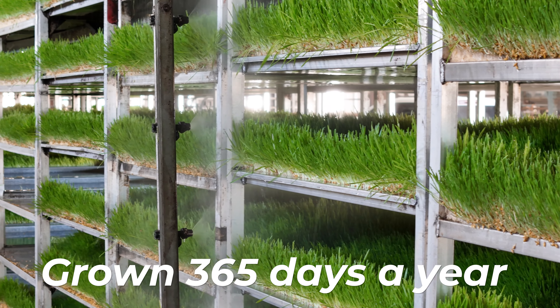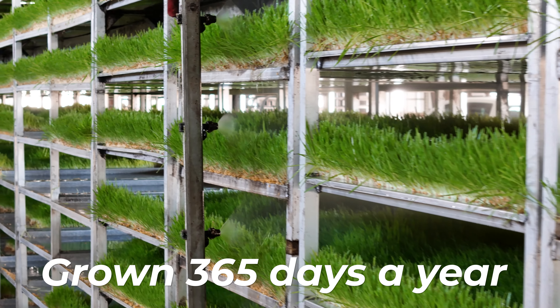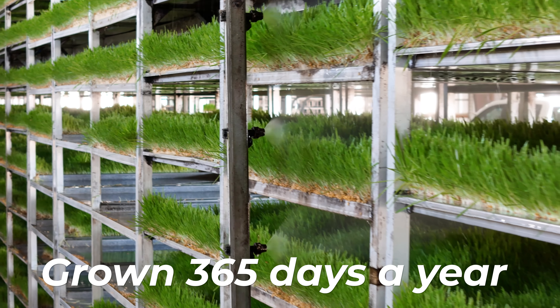We grow our barley sprouts 365 days a year, so you can have confidence that your horse is getting the freshest feed possible no matter what season it is. So forget about playing mixologist with all those supplements.